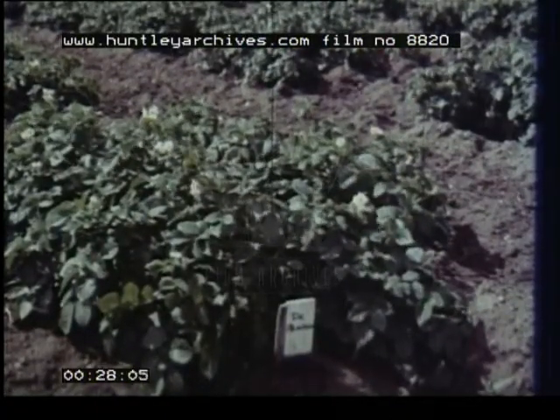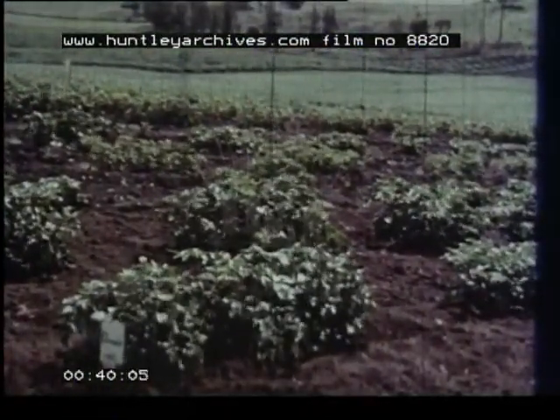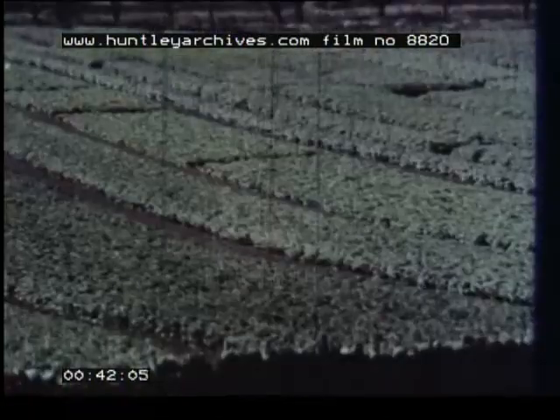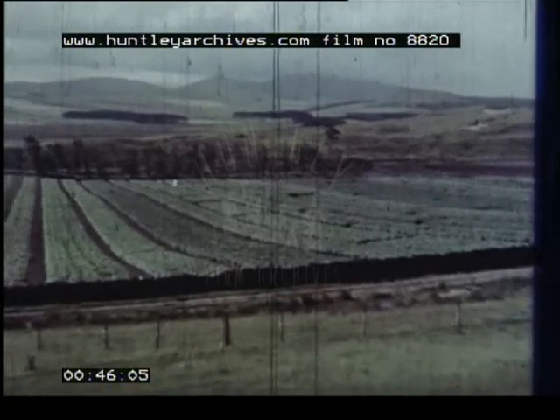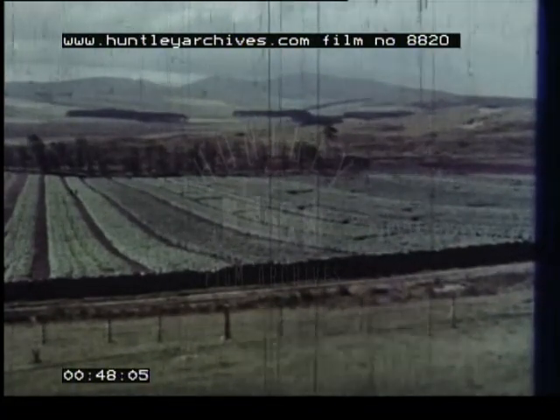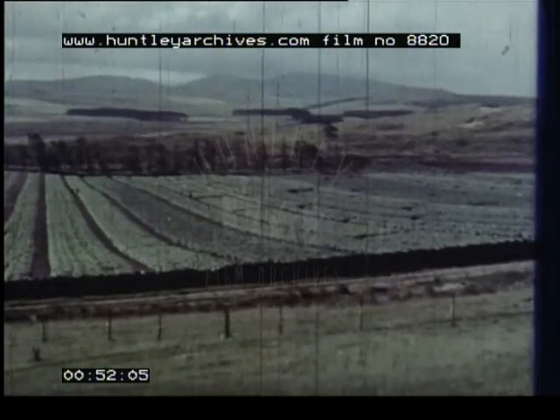The great-grandparents of the potatoes you will buy seven years or more from now may be here, a thousand feet up in the Scottish hills. These small families of potato plants have been bred for their freedom from disease. They'll be allowed to multiply over these seven years or more until they yield enough tubers to pass on to a commercial seed potato grower. Only then, after at least another year of multiplication, will they go to growers who sell for market.